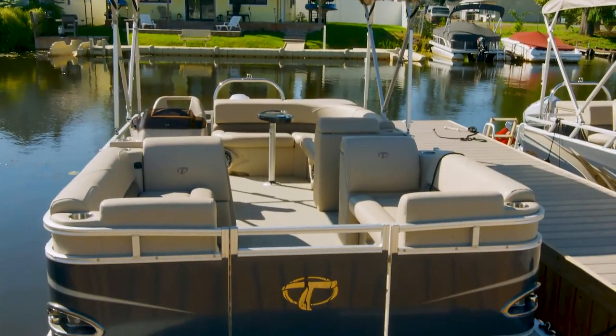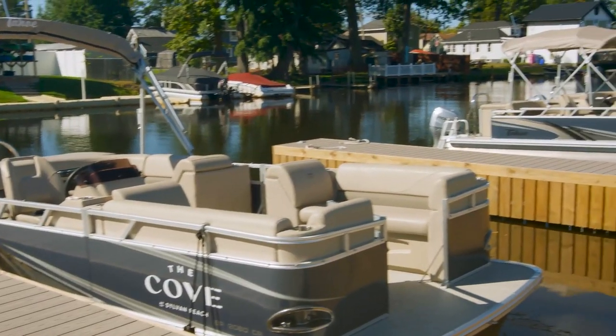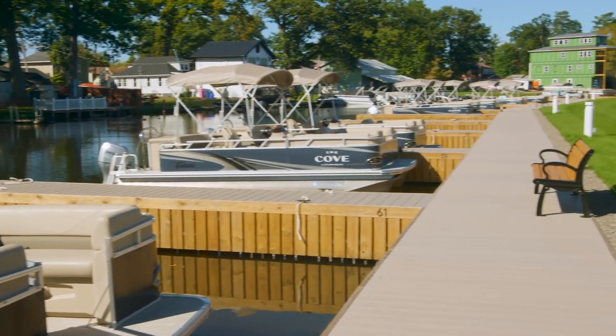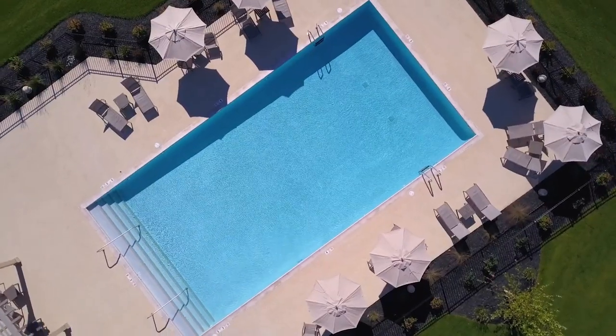Our pontoon boats at The Cove are brand new 2022 100-horsepower boats that are perfect for fishing with the grandkids, making those lifelong memories going tubing, or even just enjoying the weather out on the lake for friends and family.